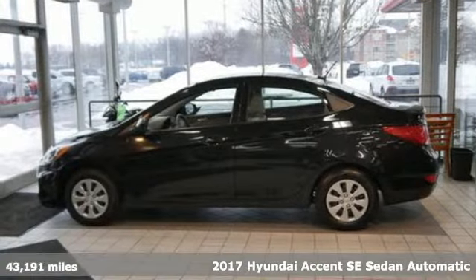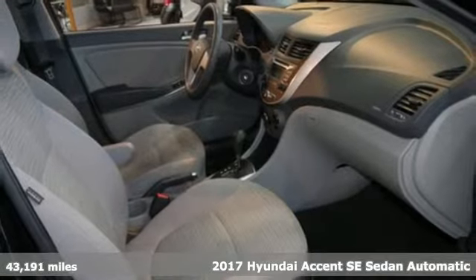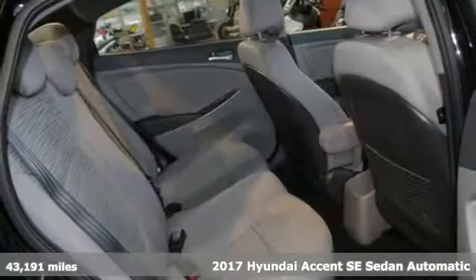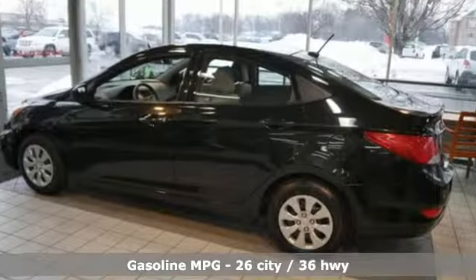Here's a 2017 Hyundai Accent. This sophisticated looking Accent was built with safety, comfort and convenience features that offer exceptional value. You'll look forward to every drive with features like these.